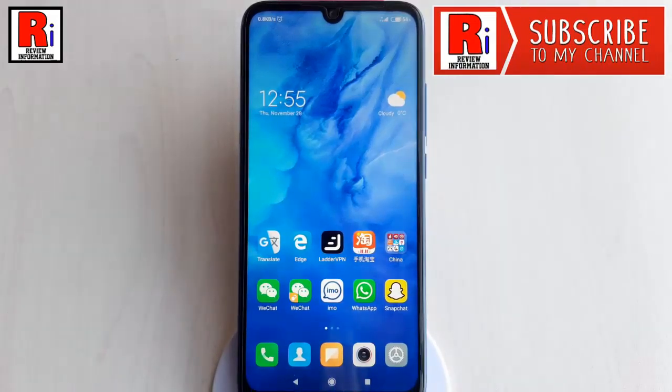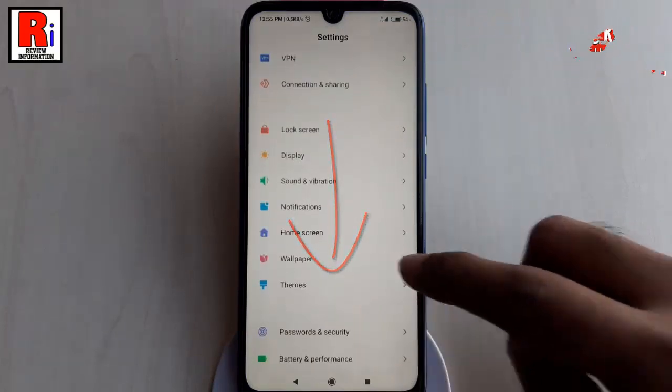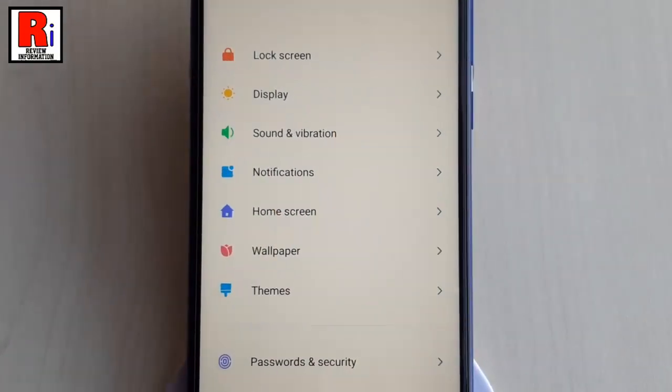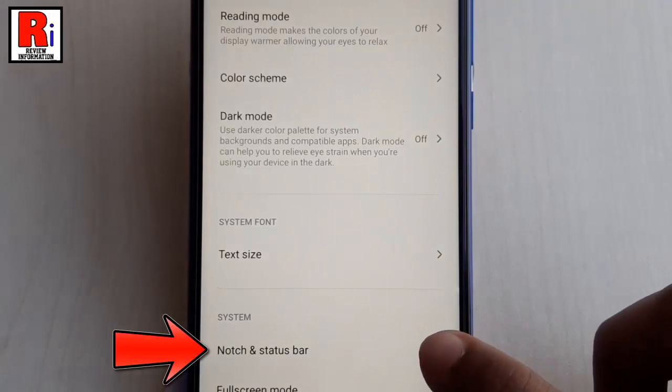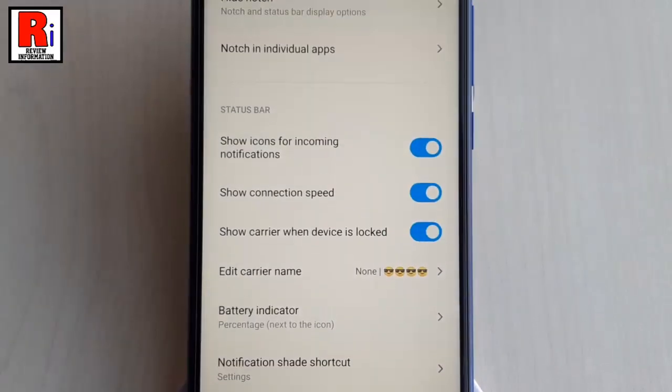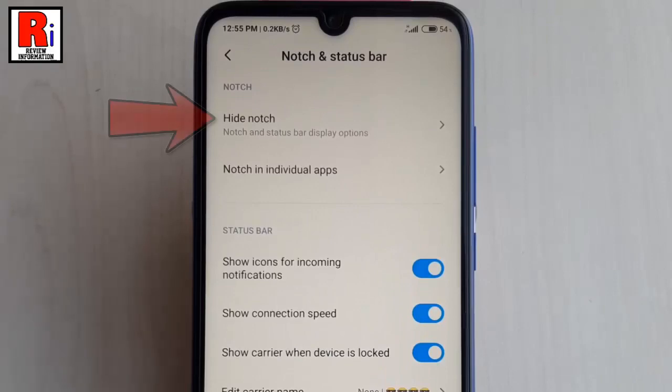First, go to Settings. Scroll down and tap on Display. In Display settings, find the option Notch and Status Bar and tap on it. In Notch and Status Bar settings, tap on the first option: Hide Notch.